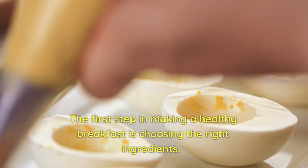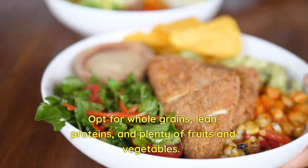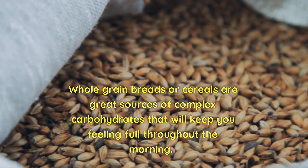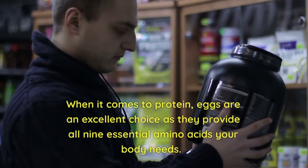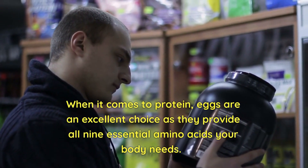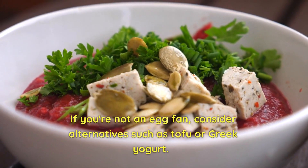The first step in making a healthy breakfast is choosing the right ingredients. Opt for whole grains, lean proteins, and plenty of fruits and vegetables. Whole grain breads or cereals are great sources of complex carbohydrates that will keep you feeling full throughout the morning. When it comes to protein, eggs are an excellent choice as they provide all 9 essential amino acids your body needs. If you're not an egg fan, consider alternatives such as tofu or Greek yogurt.